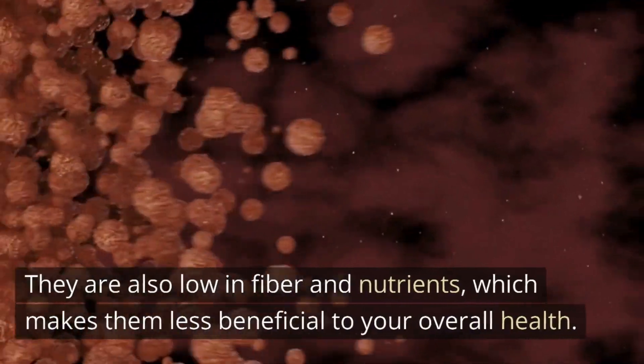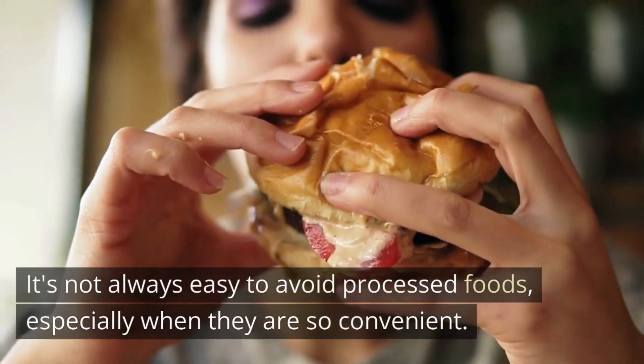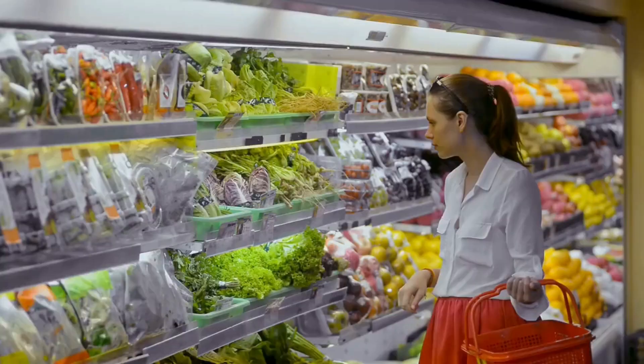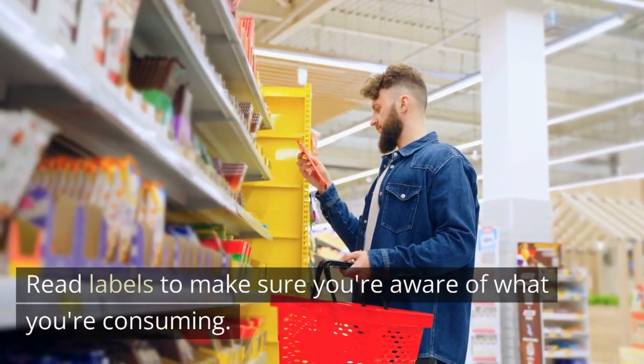Processed foods are also low in fiber and nutrients, which makes them less beneficial to your overall health. It's not always easy to avoid processed foods, especially when they are so convenient, but there are some simple steps you can take to limit your consumption. Try to stick to whole, unprocessed foods as much as possible, and read labels to make sure you're aware of what you're consuming.